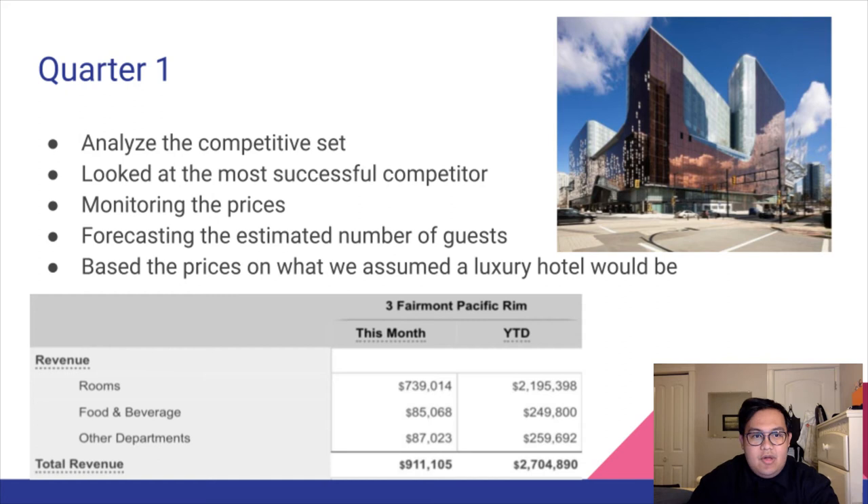For our first quarter results, we were able to analyze our competitive set and look at the most successful competitor, which was JW Marriott during this time. We also monitored our prices versus the competition and forecasted the estimated number of guests. Our rooms revenue came to around $739,000, which is around 63.72% of total revenue, followed by food and beverage at around $85,000, roughly 29%. Other departments made up the remaining 7.27%.